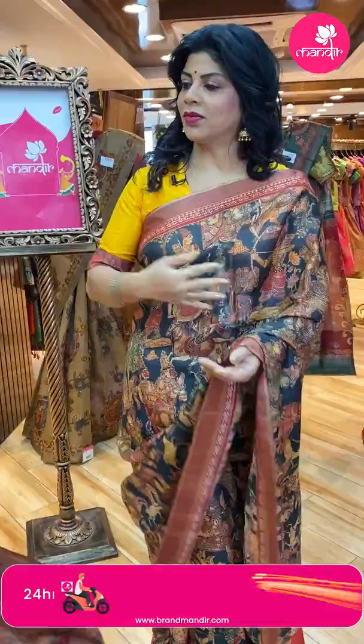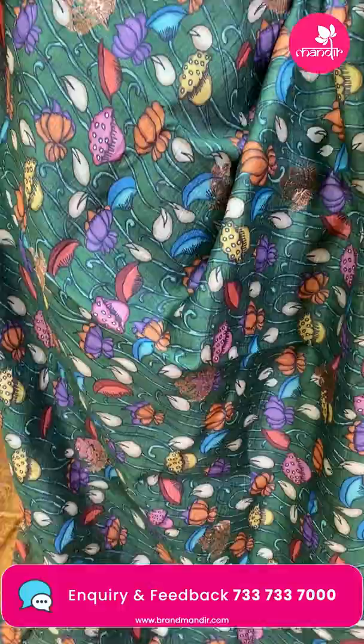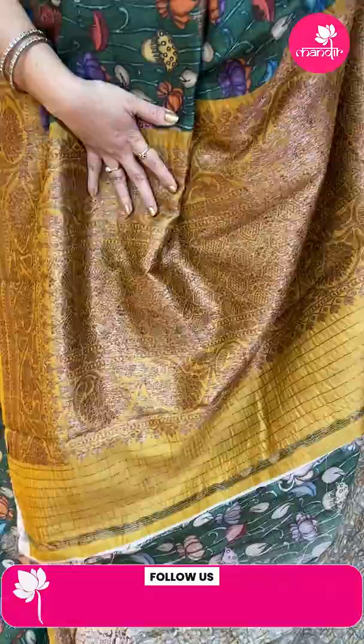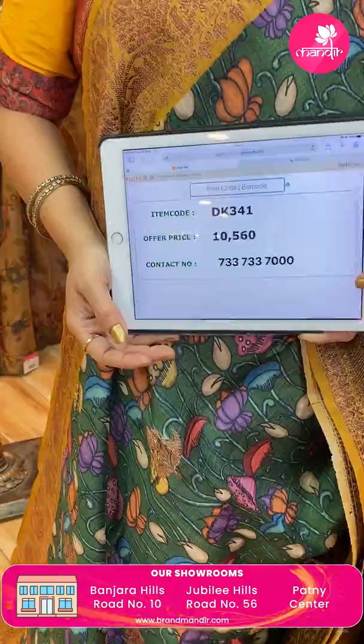Wow! Another lovely one — green with mustard yellow. Benarasi matka silk sari, tasar mixed, antique zari butas, printed florals, stems with leaves. Border contrast mustard yellow with floral vines and cross scudi. Pallu contrast with cross curvy checks and beautiful floral vines border. Blouse contrast printed with border. Very nice. Price: 10,560. DK 341 is the code.